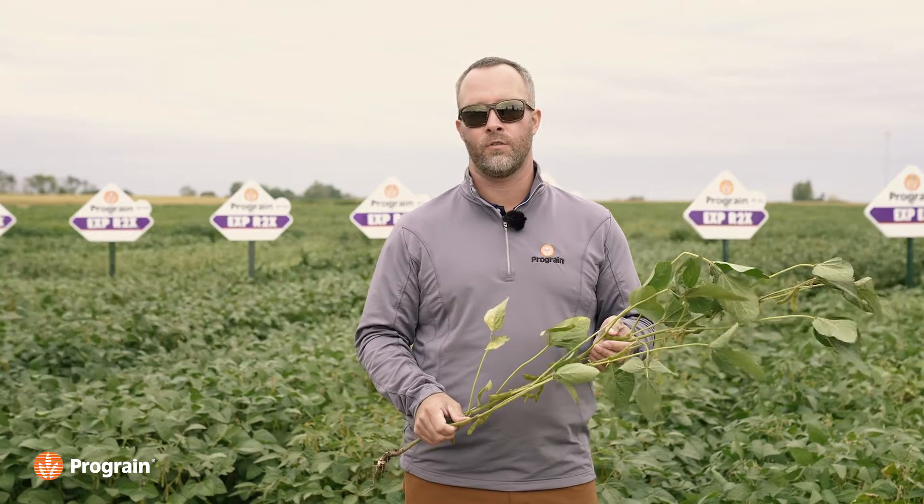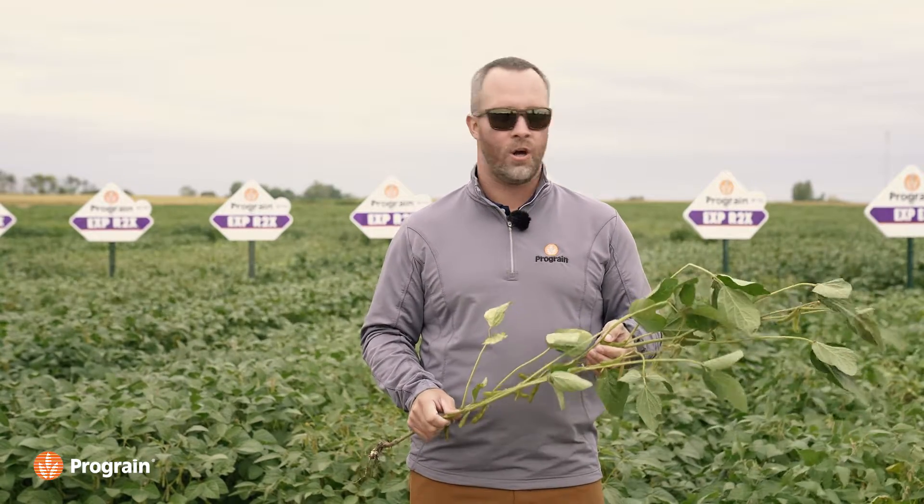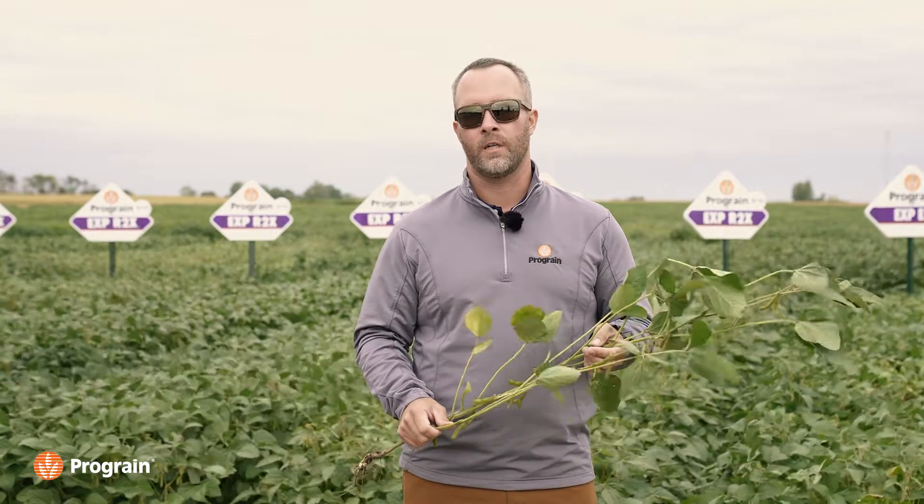In an IP system where we're not working with regular Roundup and things like that, canopy closure is key. We want to see those fields close in and eliminate weed pressure. Another reason why I think the Maya is going to be so successful is just how incredibly quick it is out of the ground. It gets its legs under it right away, starts putting off big trifoliate leaves, big vegetation, and can close that canopy.